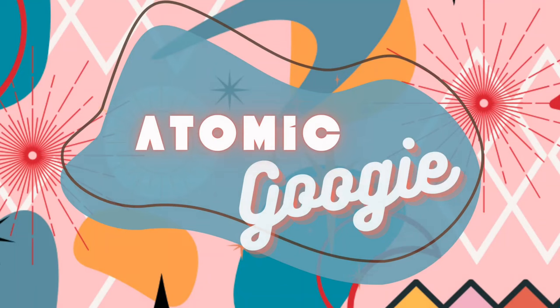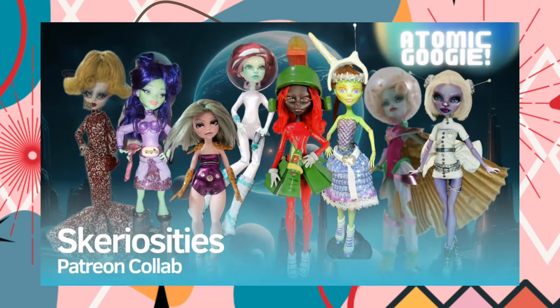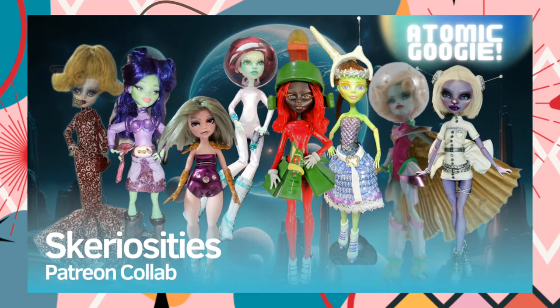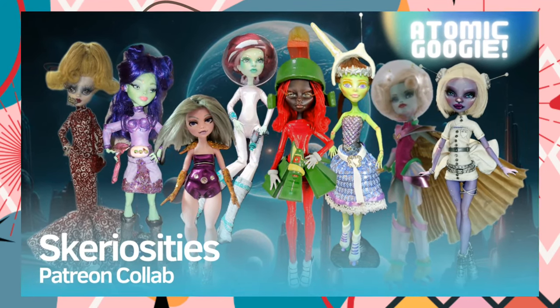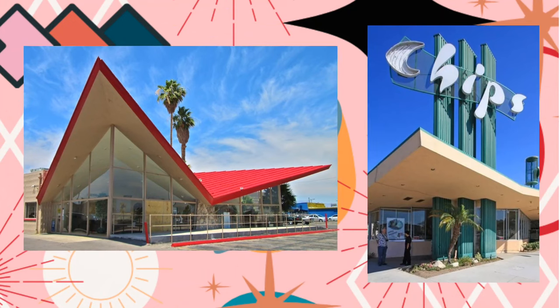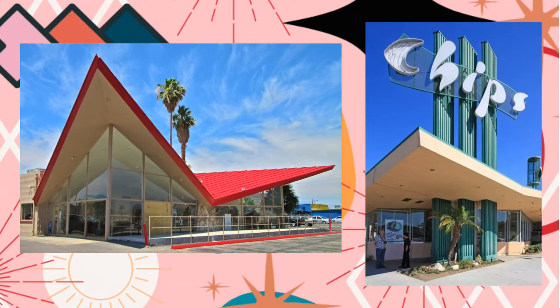Welcome to my Atomic Googie Patreon collab video. This is one of the videos where my patrons and I choose a theme, and this time the theme is Atomic Googie. Atomic refers to the atomic age which began around 1945, and Googie refers to a style of architecture around that time which was influenced by car culture, jets, and space.